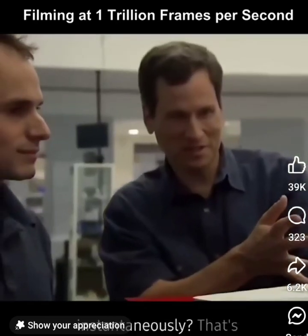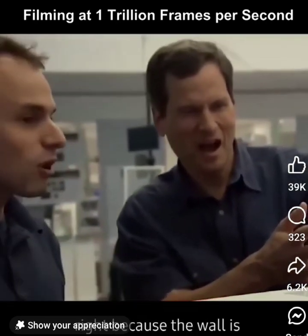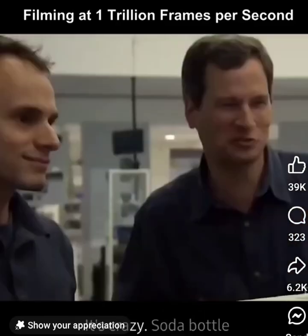Wait, so the shadow doesn't appear instantaneously? That's right, because the wall is farther away, it takes light a longer time to reach it. That's crazy.